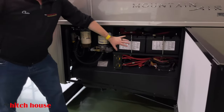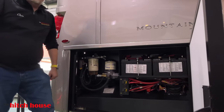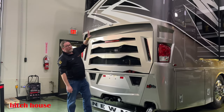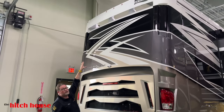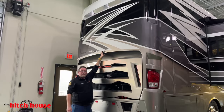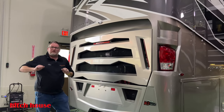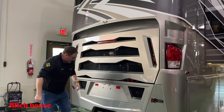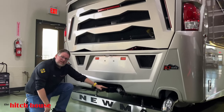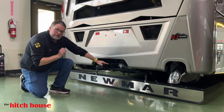You have a couple of filters here, your chassis batteries, and your chassis disconnects. Starting from the top of the rear cap, you have a beautiful rear spoiler. They've brought down the backup camera to right here, which just makes more sense — it's a better view of the hitch and what's immediately behind you. 15,000 pounds of towing capacity, guys — that is incredible for a coach this size.